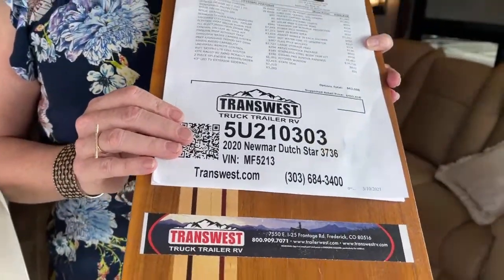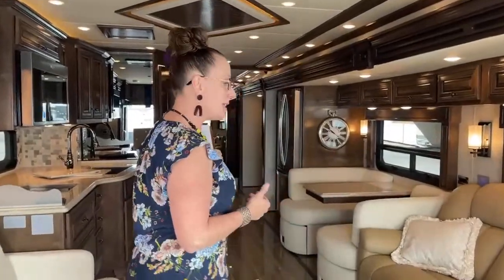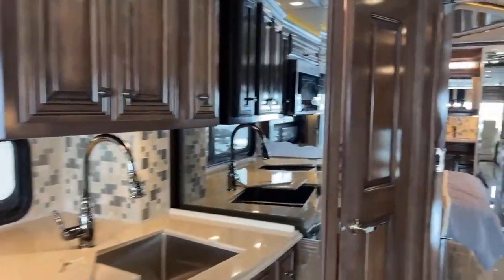This is a unique coach — it's a shorter floor plan, a 37-foot RV, and it's just been traded in. It's got just about 8,000 miles on it, so very low miles. They actually just got a larger Dutch Star, so come on back and let's take a look.